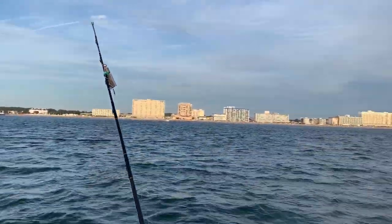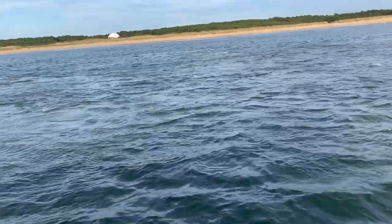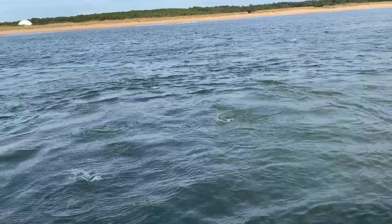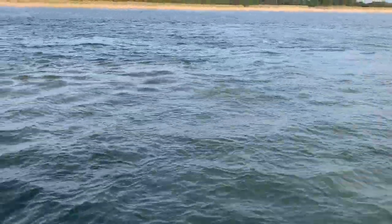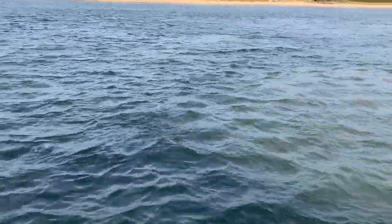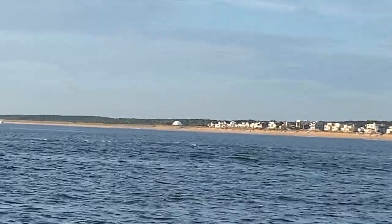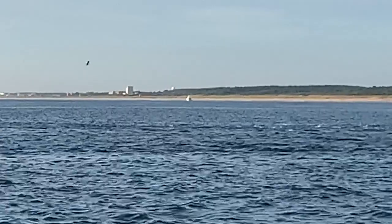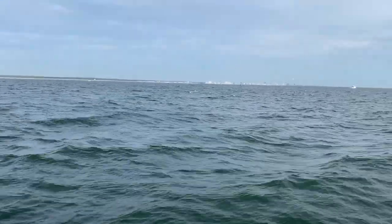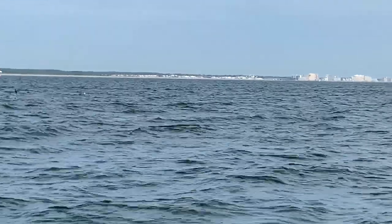On this trip we left Rudy Inlet mid-morning and we caught the bite just right. We drove out of the inlet, took a hard right, and there was plenty of activity on the surface — lots of bait fish breaking the surface. The birds and the mackerel were both eating glass minnows and working the school.